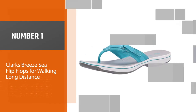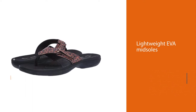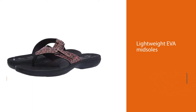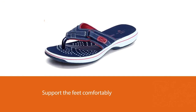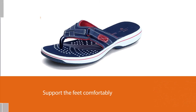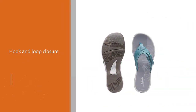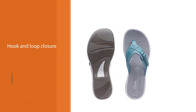The Clarks Breeze C flip-flops feature incredibly lightweight EVA midsoles and insoles that support the feet comfortably, making them great for long distance walks. The hook-and-loop closure gives a secure, personal fit. The slightly raised heels ensure your foot is always kept at the right level, and they'll stay on your feet without the need to adjust your step. They have an easy on-and-off design.